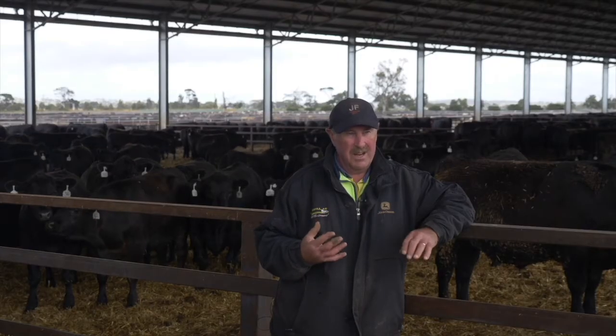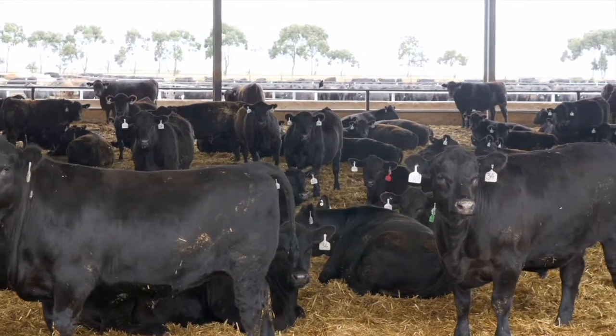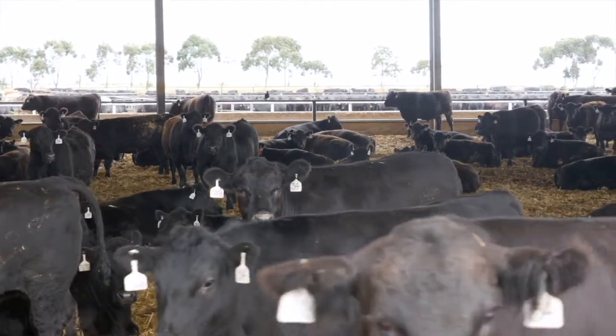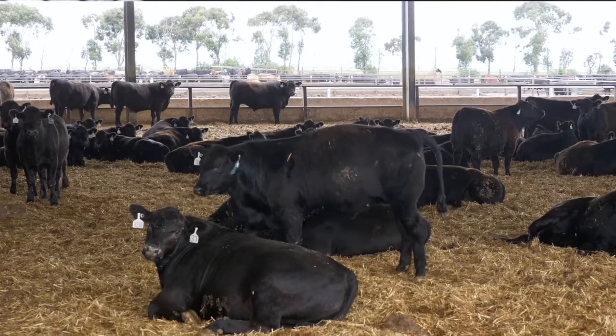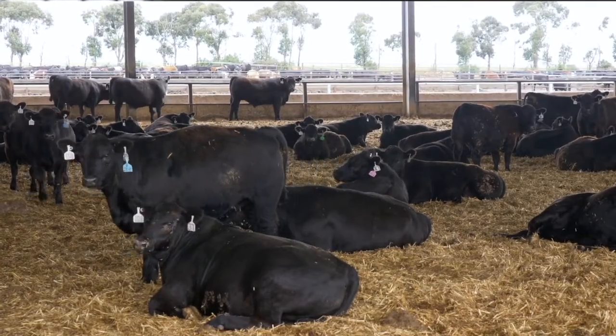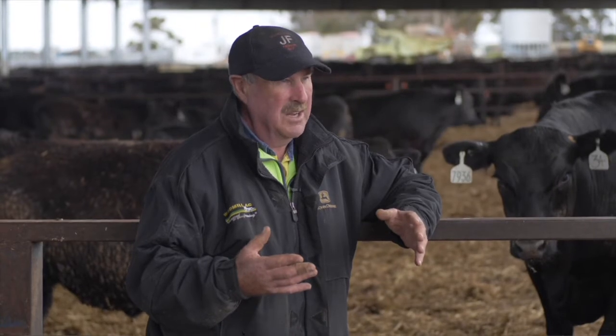Another big benefit we're seeing in the shed is weight gain performance. Cattle come into the shed for the last 30 days on feed, and the data is telling us that last 30 days is where we're getting the best performance. It's when the cattle finish off and complete their feeding cycle. By coming into the shed, we're seeing 0.2 to 0.3 kilograms better weight gain per day than in the outside pens.